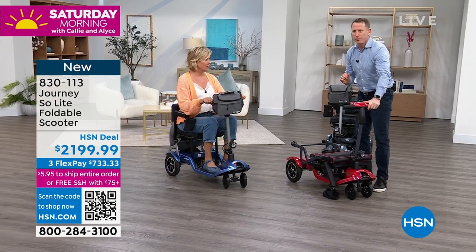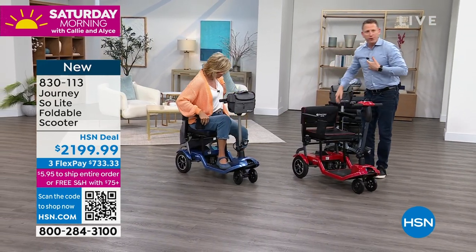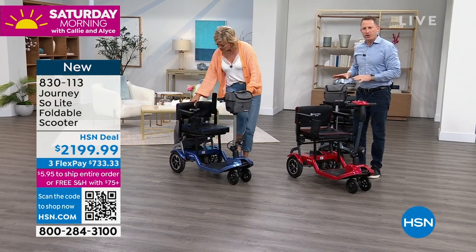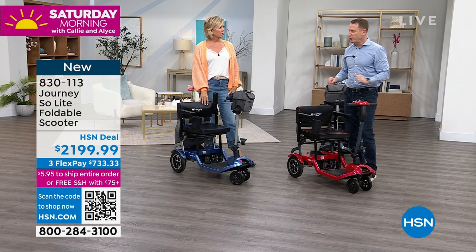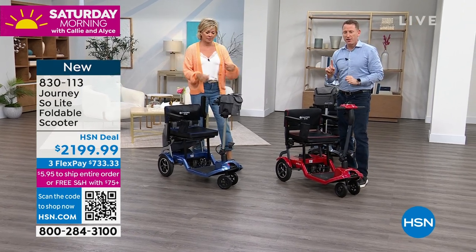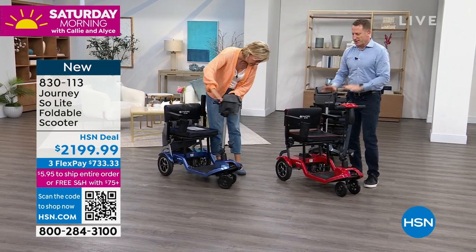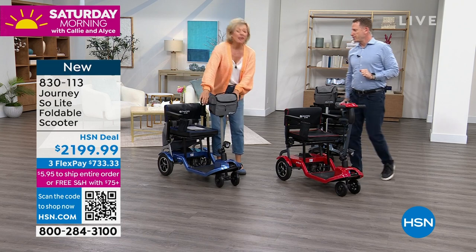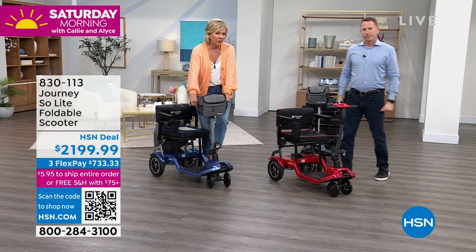That's the other thing — I'm a physical therapist, and all of our products are made with safety first in mind. Everything else is important: the design, the looks, the colors, the speed — it goes up to five miles an hour — but safety is first. Anti-tippers, electromagnetic brakes, and anti-tip technology for the sides. You're really buying a quality product, without a doubt.